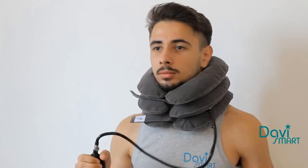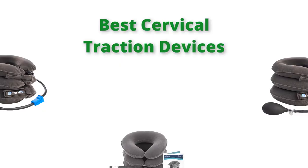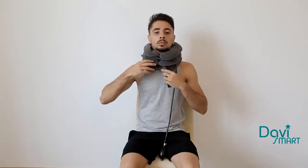Hello, welcome to our gear research channel. Today in this video, we are going to show some of the best cervical traction devices that are best sold on Amazon. If you want more information and updated pricing on the products, check the links in the description below. So let's get started with the video.